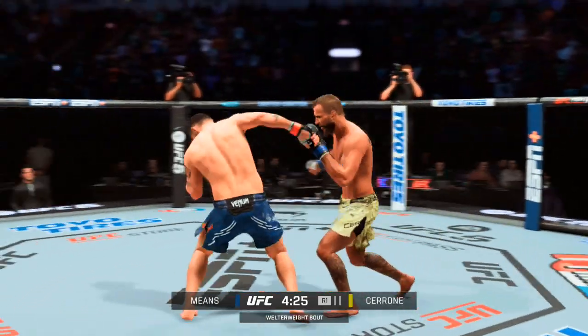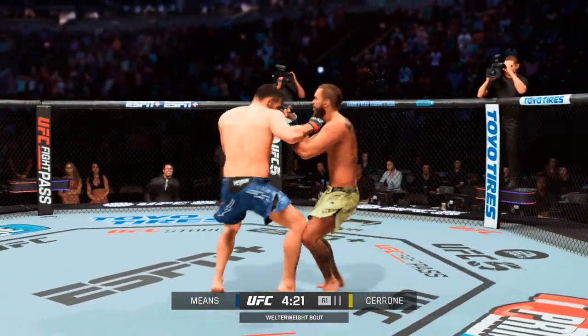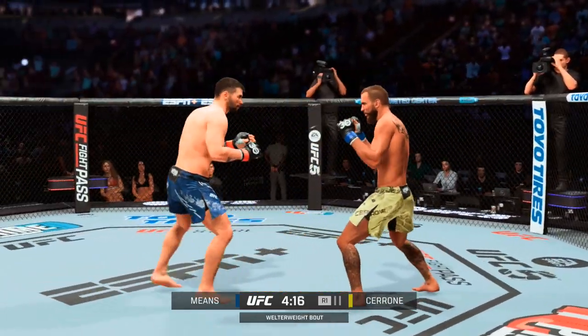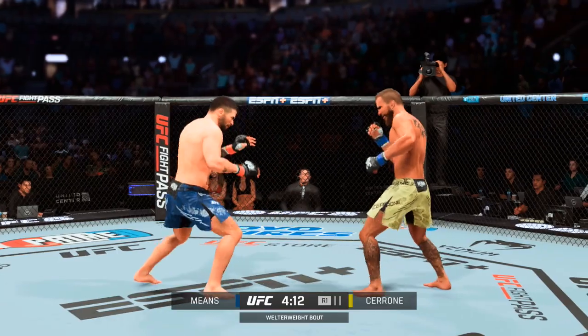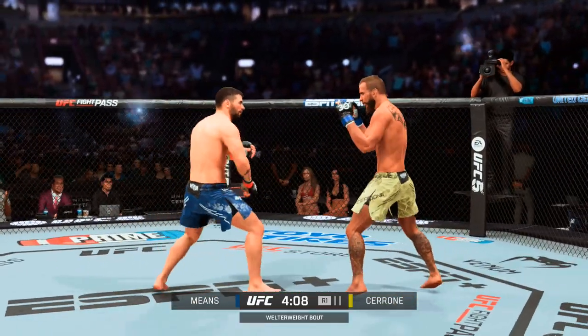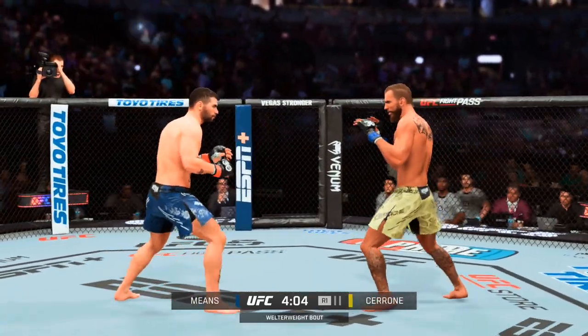He keeps going back to the well with that left hand, just out of range. Shooting for the takedown — beautiful right hand there from Donald 'Cowboy' Cerrone. There's been some friction with his former team Chekmat MMA, but the results have been there since that separation. No arguing with the recent form of the future Hall of Famer Donald Cerrone.